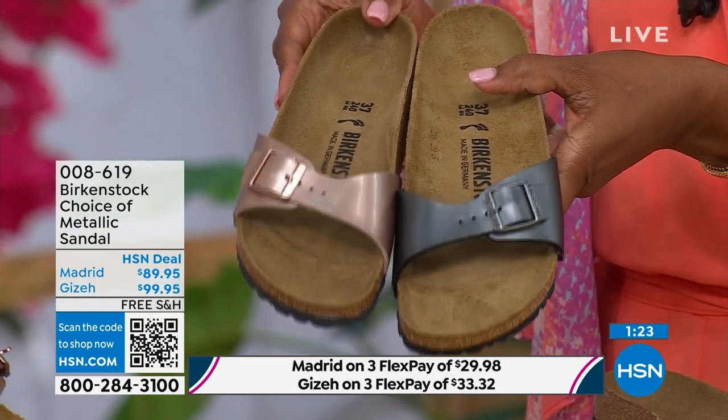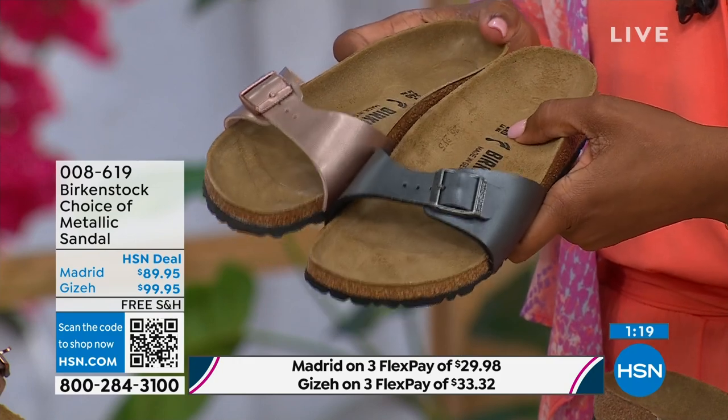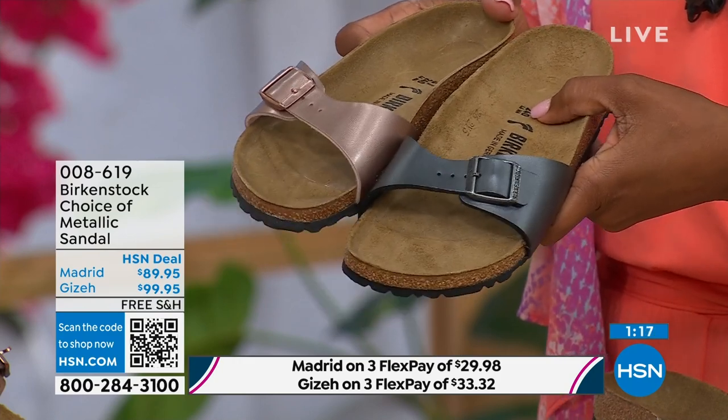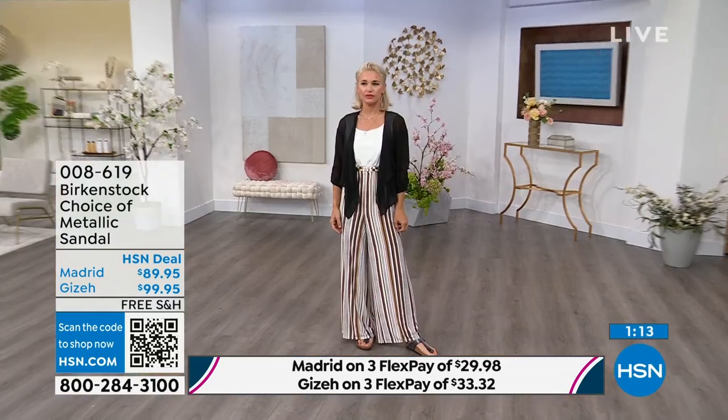I love the price point here — it's really sharp at $89.95. If you want just a really simple, easy sandal, the Madrid is definitely a great choice. It's a fully adjustable buckle, so you're going to get the perfect fit.